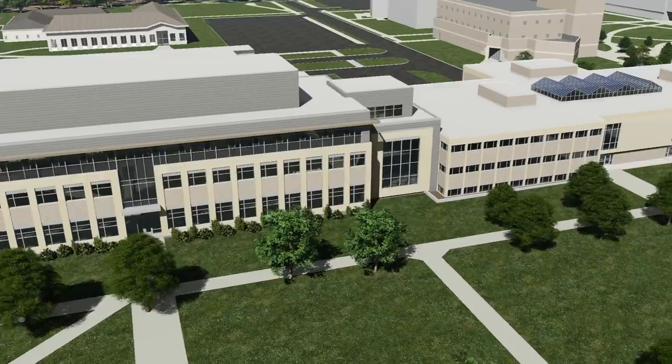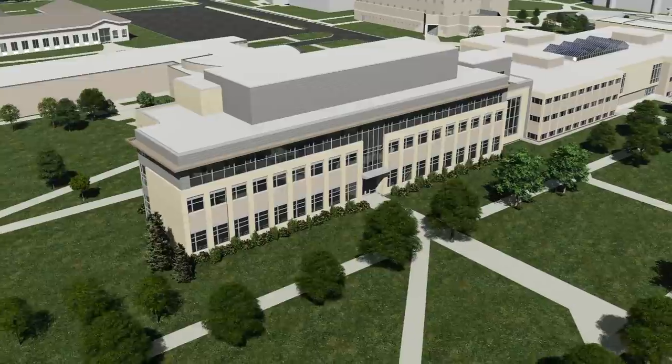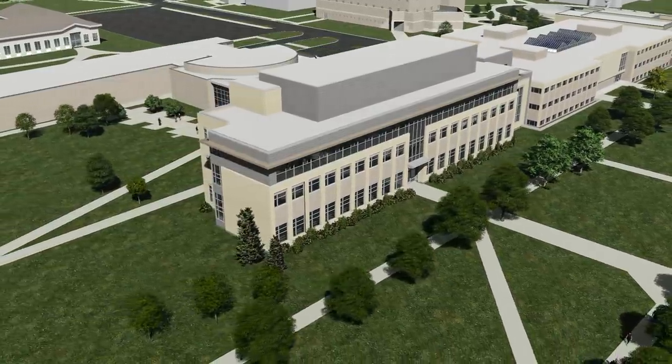The 74,000-square-foot south expansion will contain new classrooms, advanced laboratories, and faculty offices, as well as a new laboratory theater.